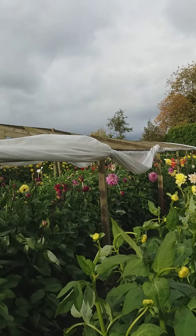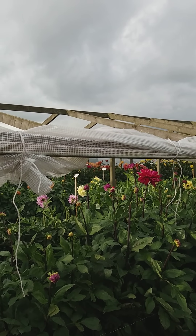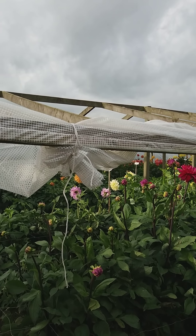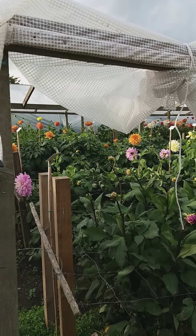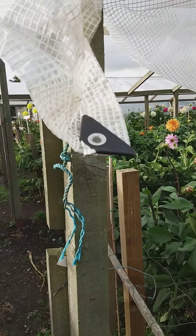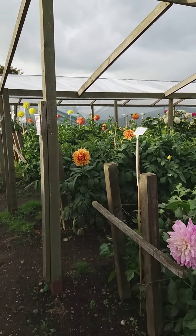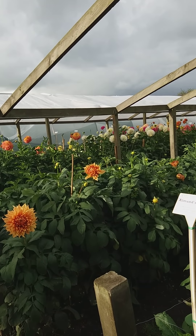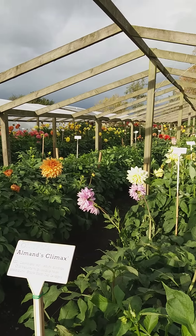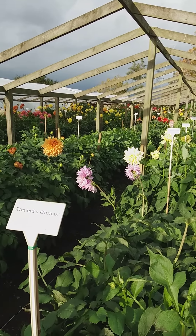We lost the covers on these — only temporary structures — so just a shame really, because there was so much starting to flower still inside, as I'm late with the giants as I keep mentioning. One at the back is still standing; that was a new sheet this year. The other one had bigger sheets that had been on from last year, so maybe they deteriorate a little bit.